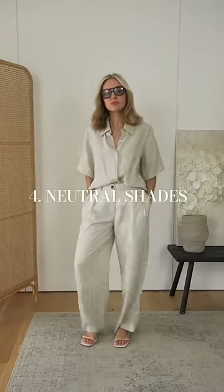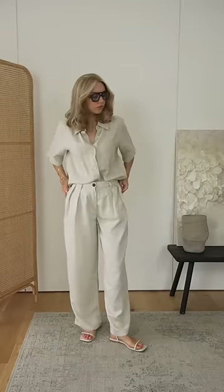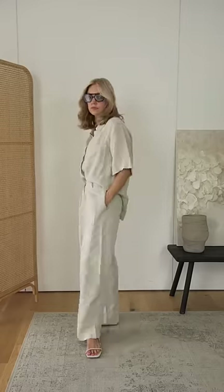4. Neutral shades. Basics are pieces that you can mix and match over and over again in your wardrobe. This top ticks all the boxes in my tick list. It's made out of a natural linen fabric. It's quite loose but not too oversized. And these small details like these longer, looser sleeves make a difference.